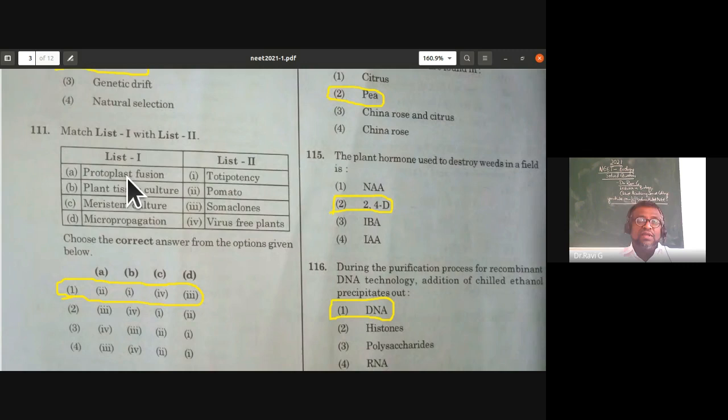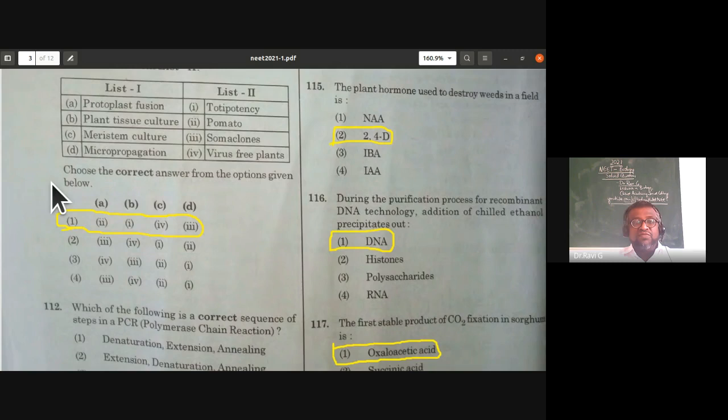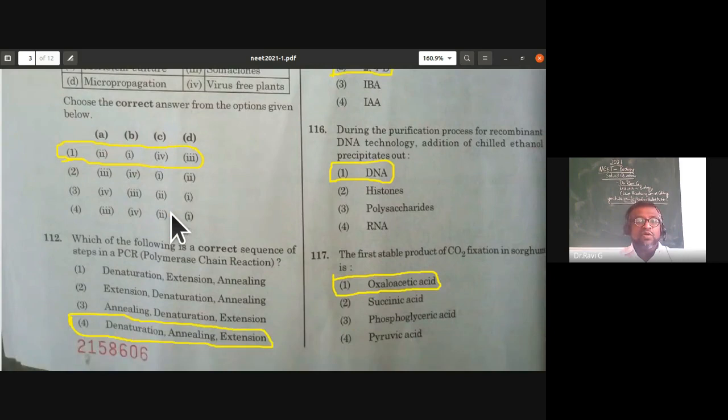Match the following: protoplast fusion or somatic hybridization results in the pomato; plant tissue culture demonstrates totipotency; meristem culture gives virus-free plants; micropropagation gives somaclones. The correct option is: protoplast fusion — pomato; totipotency — plant tissue culture; meristem culture — virus-free plants; micropropagation — somaclones. First option is correct.